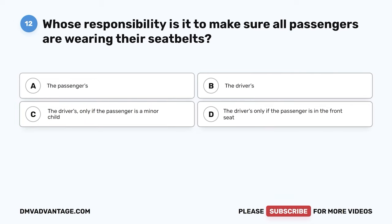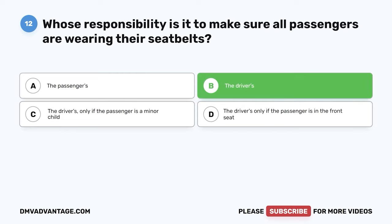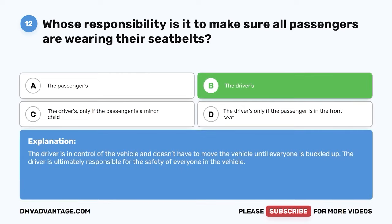Question 12. If the passengers in your vehicle don't want to wear their seat belt, is it considered the passenger's responsibility or the driver's? The correct answer is B: the driver's. The driver is in control of the vehicle and doesn't have to move the vehicle until everyone is buckled up. The driver is ultimately responsible for the safety of everyone in the vehicle.